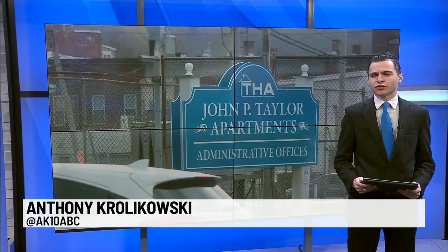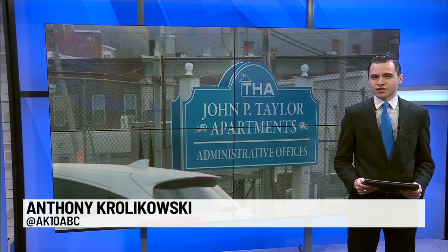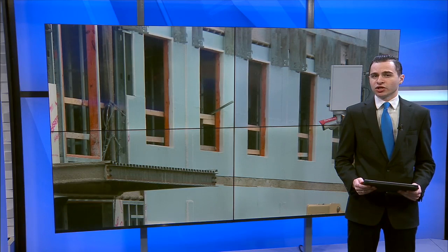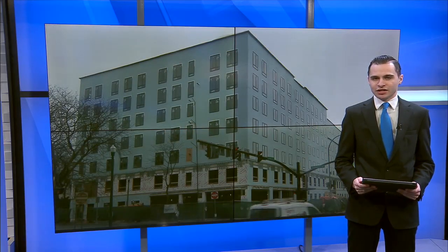The meeting ended with the Planning Commission declared as the lead agency for Taylor Apartments' State Environmental Quality Review Act. They plan to likely meet again on April 17th. Reporting live in studio, Anthony Korolikowski, News 10 ABC.